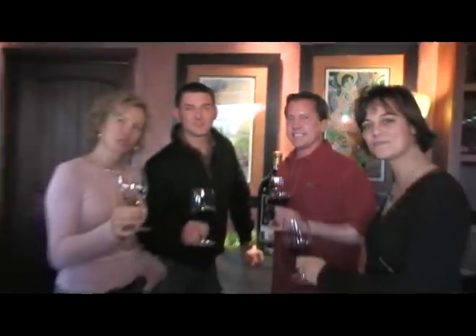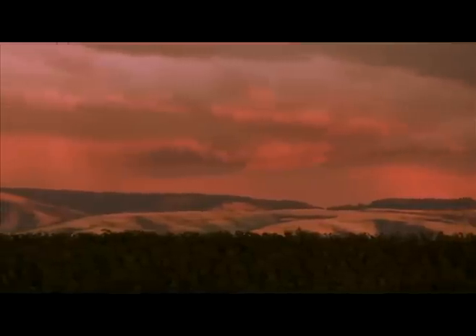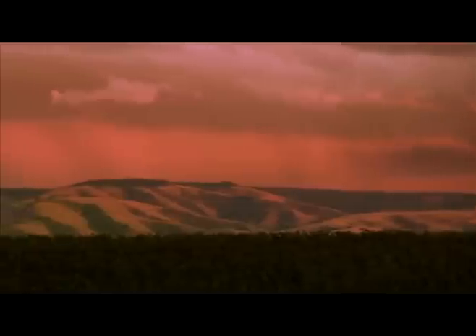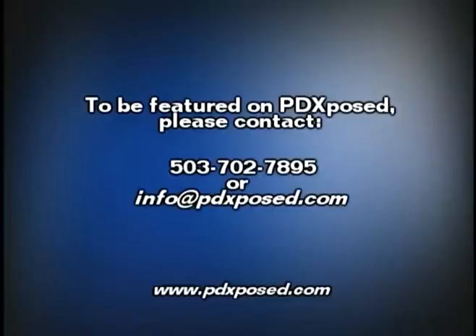Don't go away — PD Exposed from Walla Walla, we'll be right back. To be featured on PD Exposed, please contact 503-702-7895 or drop us an email at info@pdexposed.com.